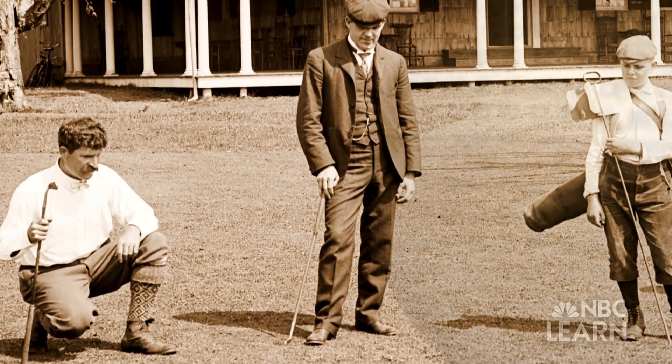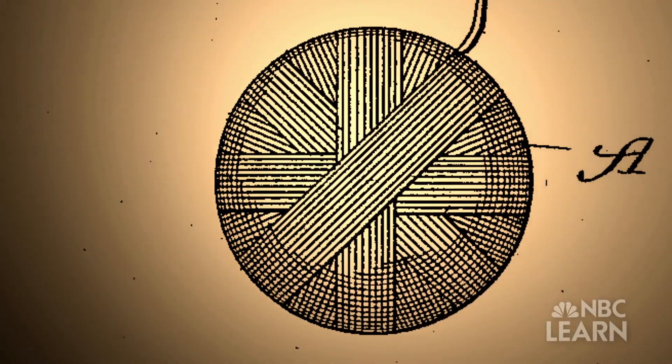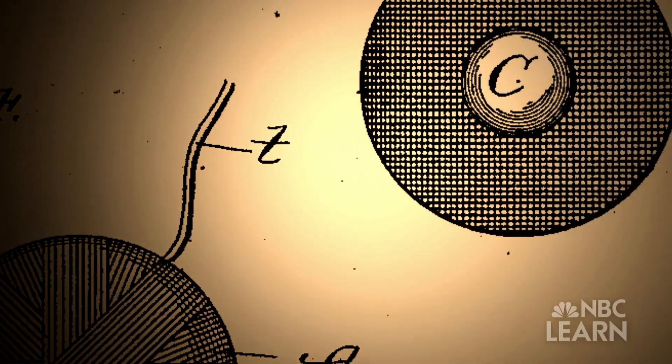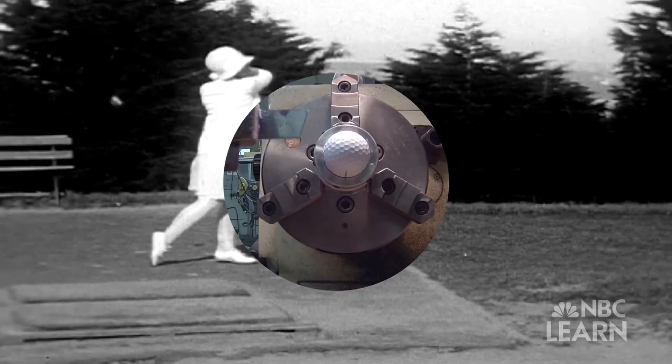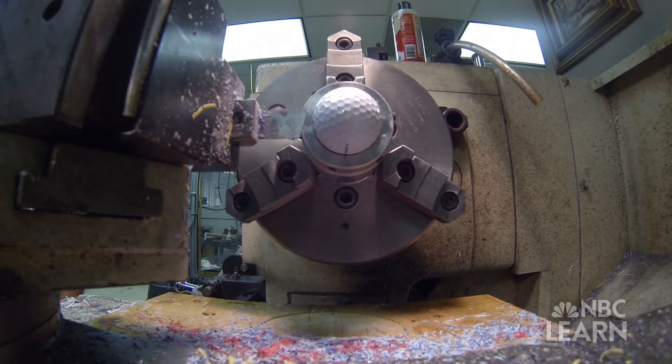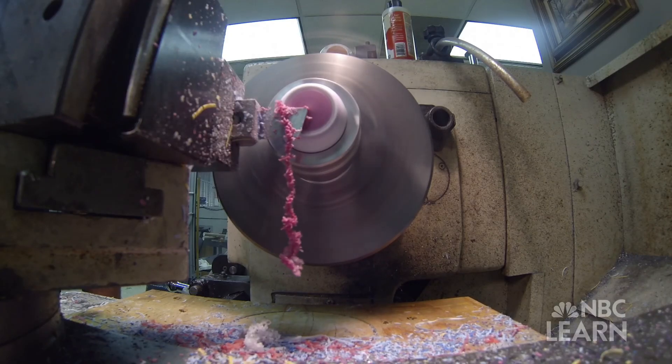Around 1900, the Haskell ball was a parallel innovation. Somebody named Haskell said, what if we take a bunch of rubber bands and wind them really tightly around a core and then put a cover over that? Might that be a good golf ball? And sure enough, it was. The Haskell's multi-layered ball composition — with a soft outside covering the harder material inside — carried on to the present.